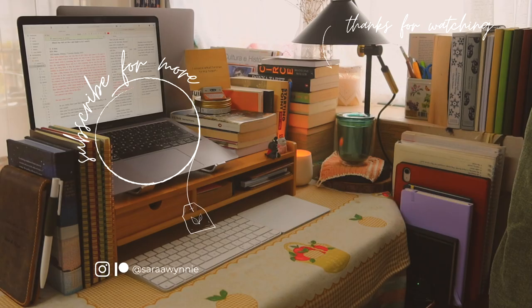Alright, and that is it! I hope you got some ideas on how to make the most of your small space and create a home office that makes you feel comfortable and inspired. Thank you for watching and I'll see you next time! Bye!